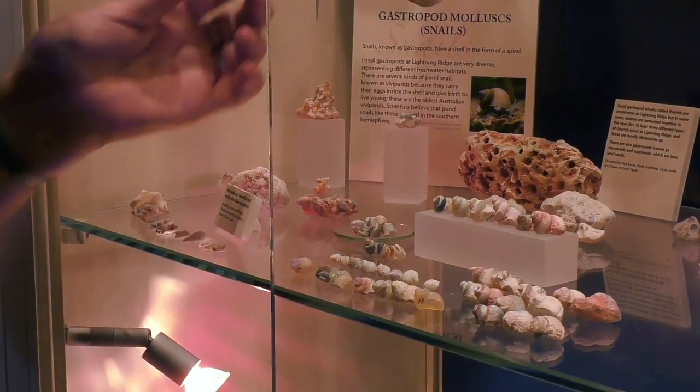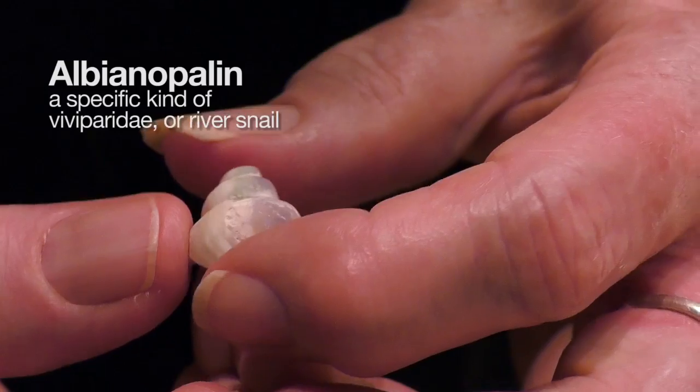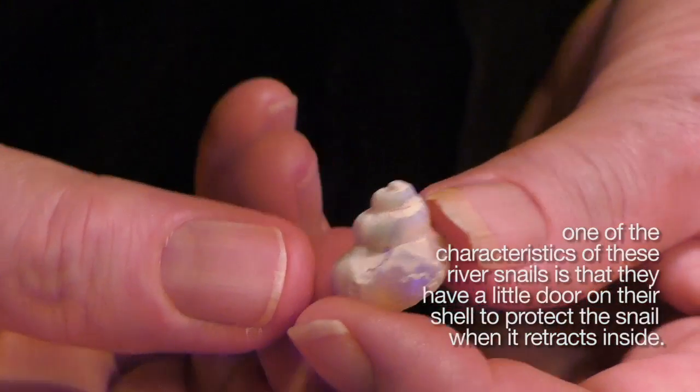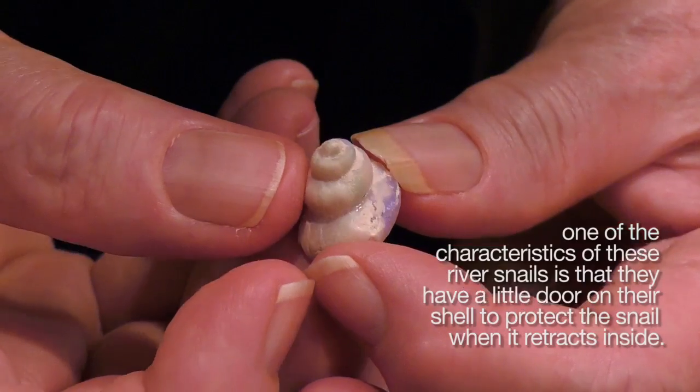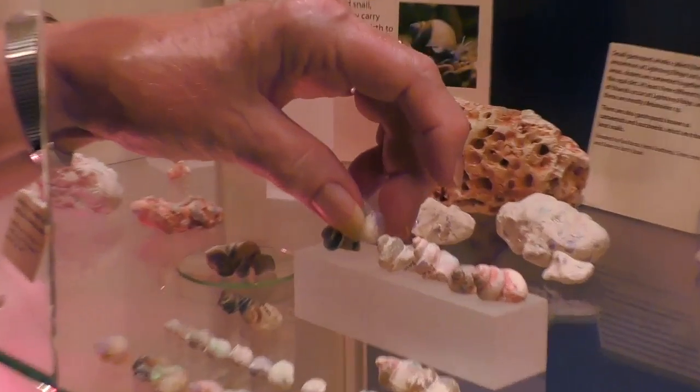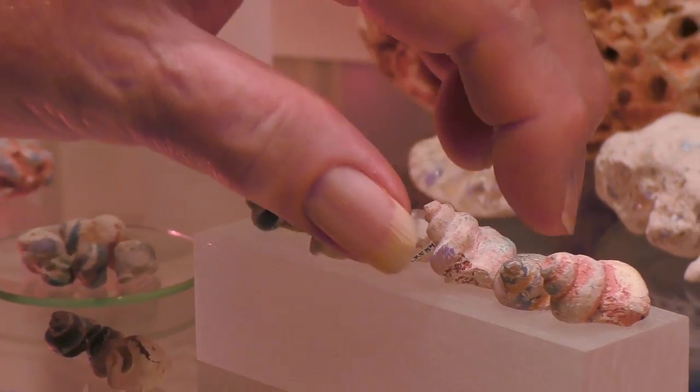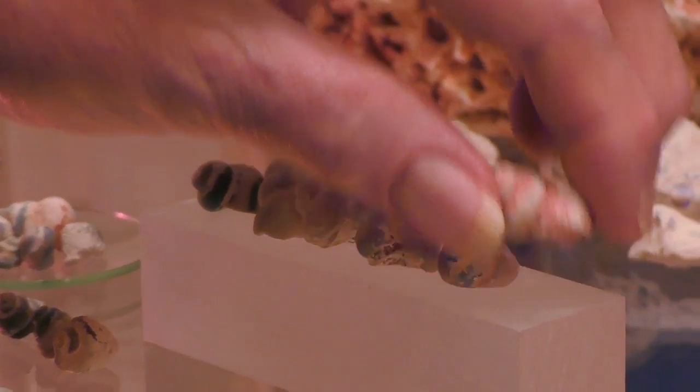The commonest ones are these. This is Albion opalin. You can see it's perfectly preserved — all the details there. This is a live-bearing snail. It gives birth to live young. The eggs are held inside the aperture until the young ones hatch, and then the little ones climb out all over mama, basically.